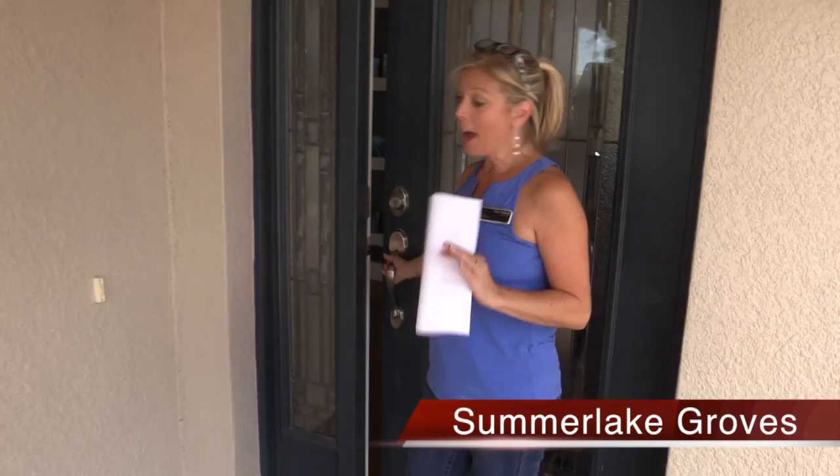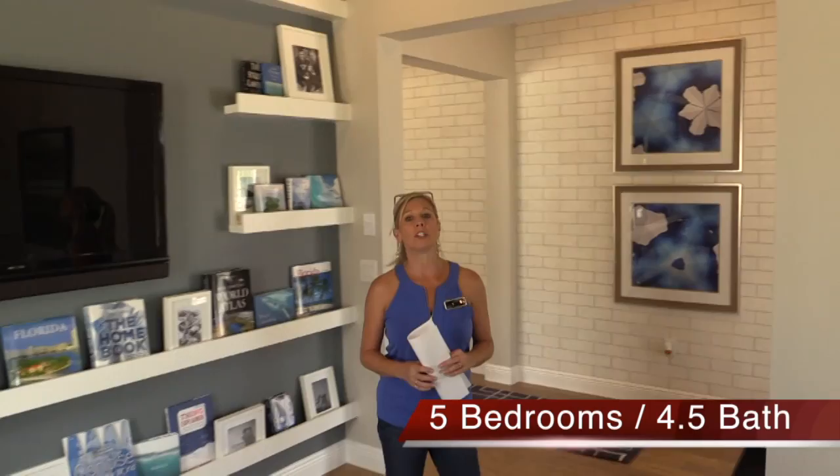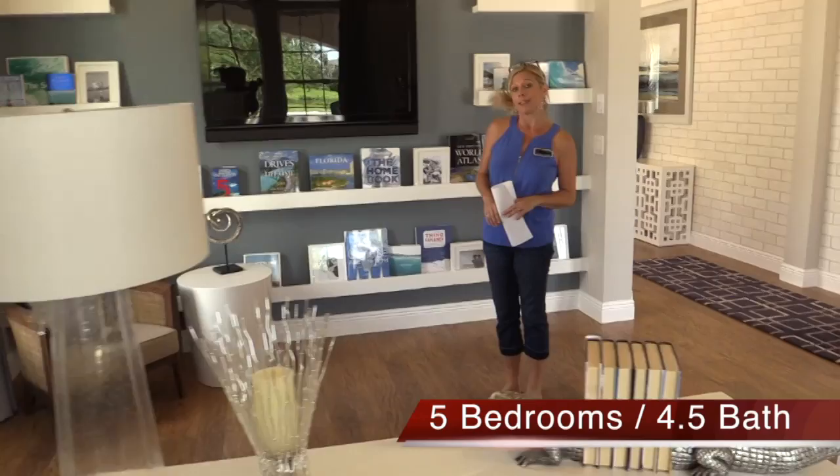The designers — I have to tell you — with these model homes, please remember they are always done with extra options and upgrades, just some extra things that you can add. Of course they're decorated, designed, color-schemed, and gorgeous. It's a great way to show you the possibility. You can build this floor plan and make it look just like this if you want to.